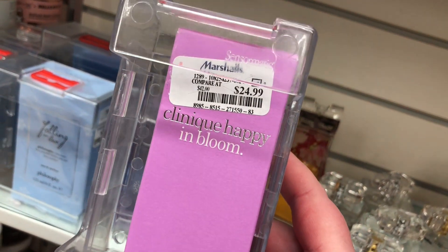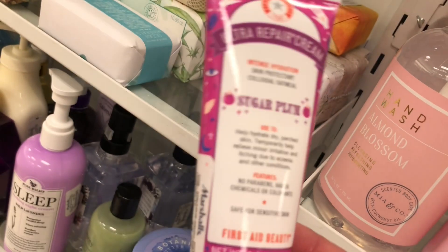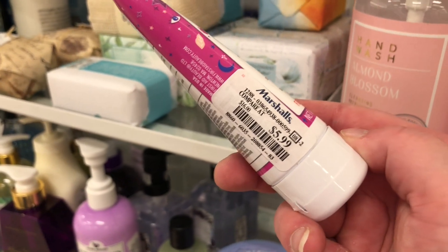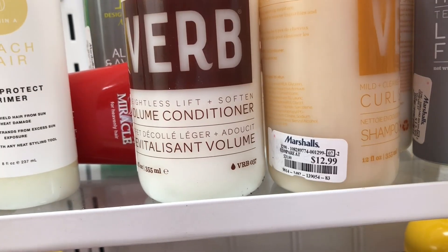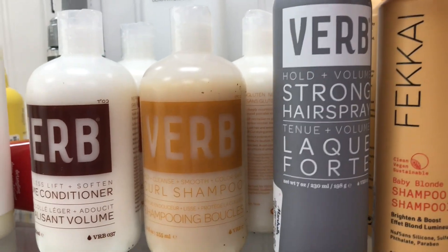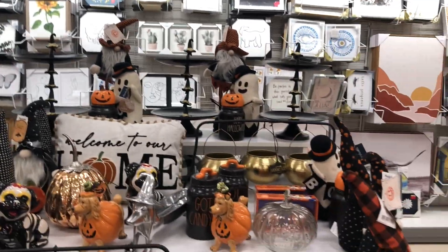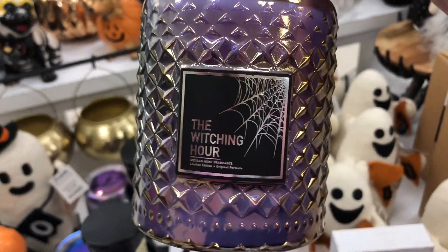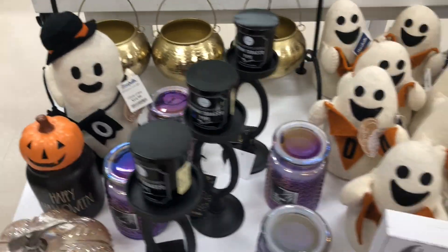I also found the Glossier Super Bounce Hyaluronic Acid Plus Vitamin B5 Serum for $12.99 — I've never used that one before. There's Dr. Jart Cica Pear Facial Calming Mist for $9.99, and a Sephora Gentle Eye and Lip Makeup Remover for $3.99. There's a Clinique Happy in Bloom perfume in just one fl oz for $24.99, First Aid Beauty Ultra Repair Cream in Sugar Plum scent for $5.99, a volume conditioner for $12.99, curl shampoo for $12.99, and Verb Gold Plus Volume Strong Hair Spray for $12.99.